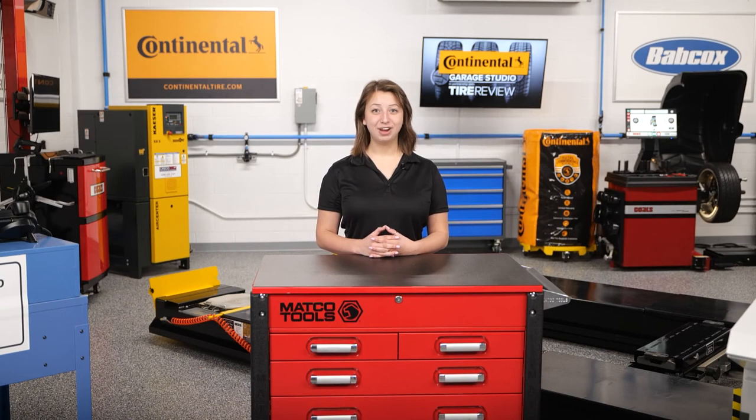I'm Tess Lovrak, coming to you from the Tire Review Continental Tire Garage Studio at Babcox Media. Thanks for watching.